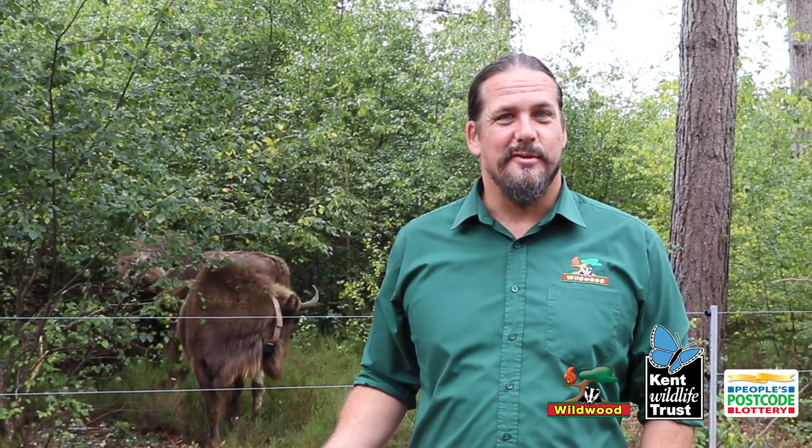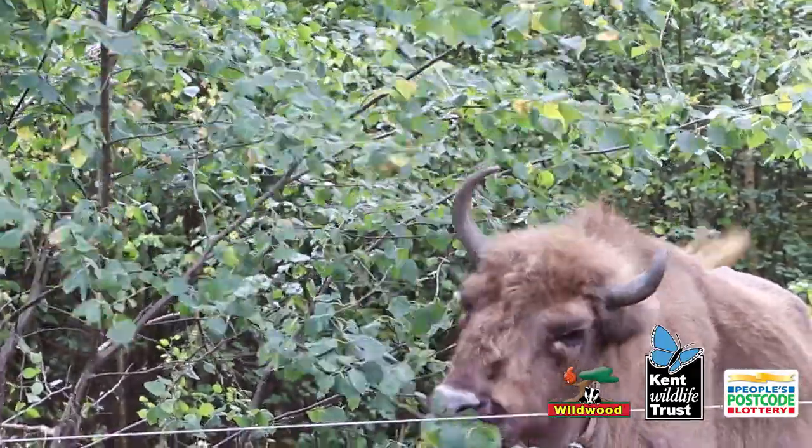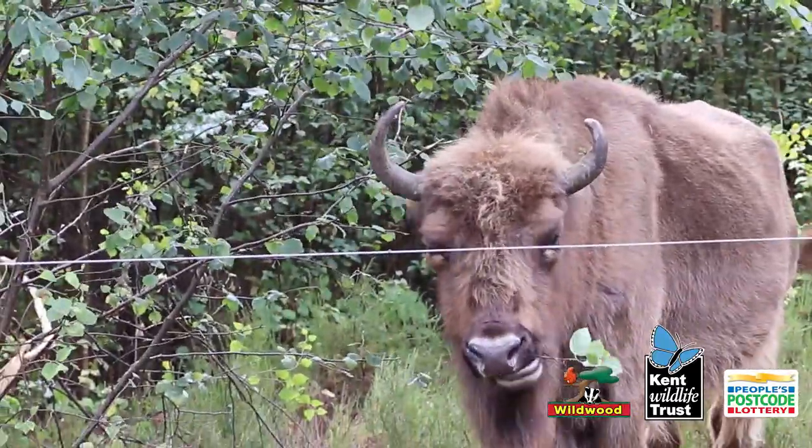So the bison have been in the Blean for three days now. As you can see behind me, they've settled in really well — they're out there exploring the woodland, doing all the stuff we expected them to do, and they're doing it so quickly. They've gelled together as a herd really well. The matriarch is definitely the boss and the other two are following her around wherever she goes, and sometimes you'll hear her calling and they will follow her. So it's working incredibly well.